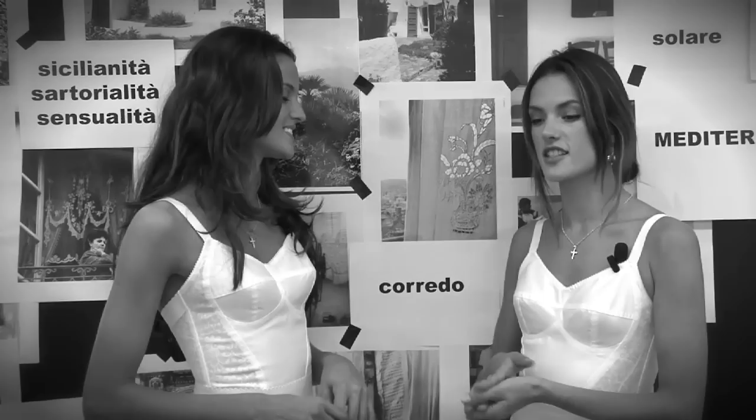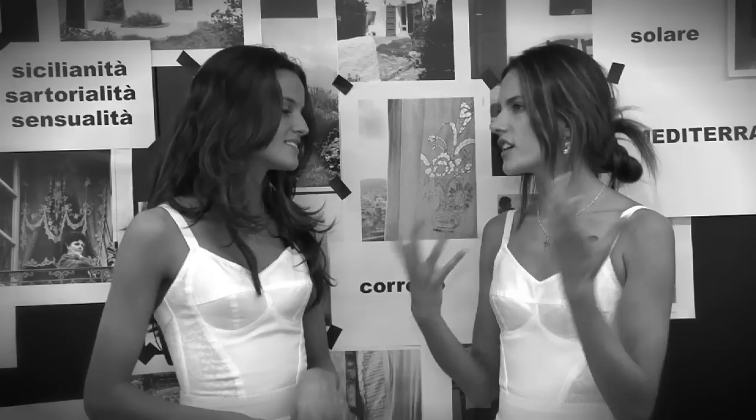Corredo is like the gift that the mom gives to the bride, to her daughter, then she gets married and everything is sewed by hand. Very delicate, it's a lot of lace, very delicate. They put a lot of energy and a lot of effort into it.